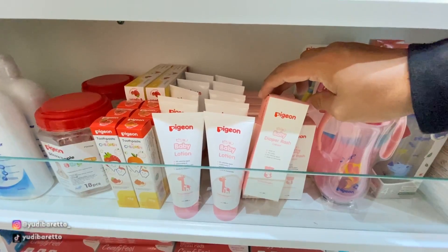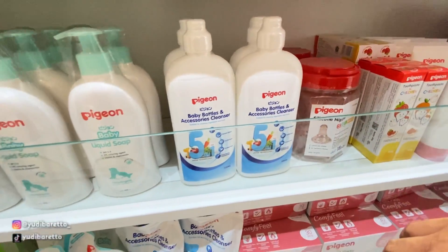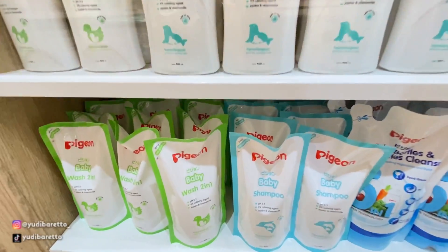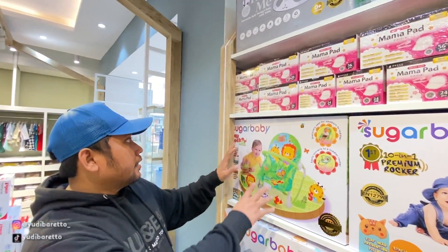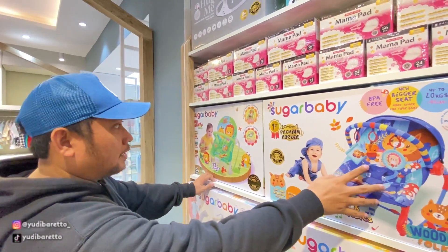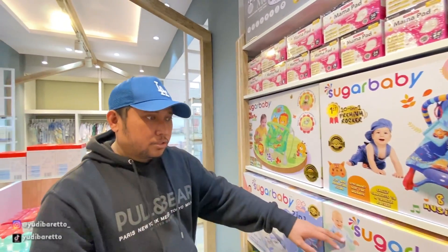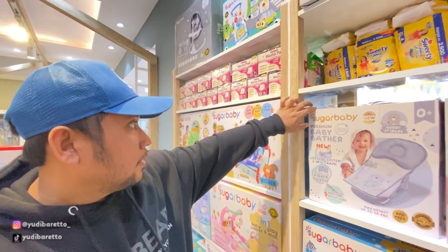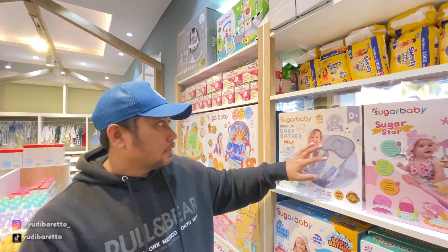Ini apa nih, cream diapers. Di bawah itu baby shampoo, ada juga yang varian lainnya. Selain itu di sini juga menjual mainan anak, ada dari Sugar Baby. Bentuknya kayak gini pasti bikin anak semakin anteng ya. Warna hijau biru, ada beberapa macam juga bentuknya. Kayaknya mungkin cocok ya kalau ngasih hadiahnya yang ini aja.